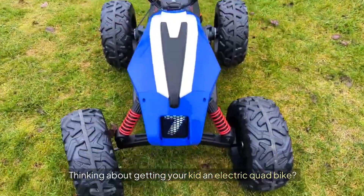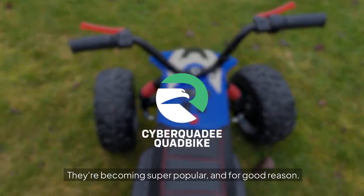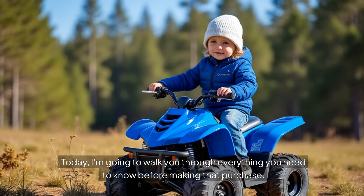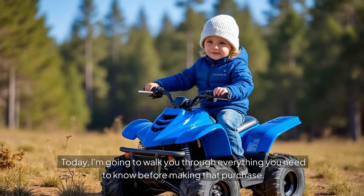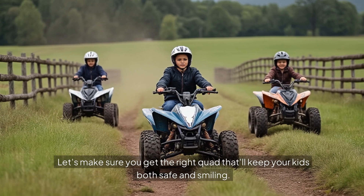Hey parents! Thinking about getting your kid an electric quad bike? Smart choice! They're becoming super popular and for good reason! Today, I'm going to walk you through everything you need to know before making that purchase. Let's make sure you get the right quad that'll keep your kids both safe and smiling.